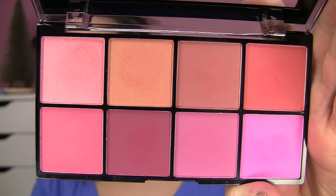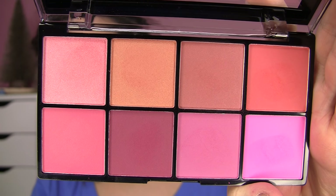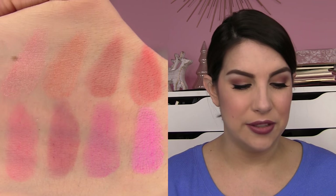What I have to compare these to in terms of NYX products would be their HD blushes. I have quite a few of those singles. At a glance I thought maybe these are just the HD blushes put into a palette, but none of the shades seem to be exactly the same. Also, they feel like a different texture. Those NYX HD blushes feel a little bit softer to the touch, a little bit more creamy. These powders are a little bit more thin and powdery. It's not that they're not pigmented, because they do show up and they do have pigment, but they're just not quite as rich feeling as the single HD blushes.